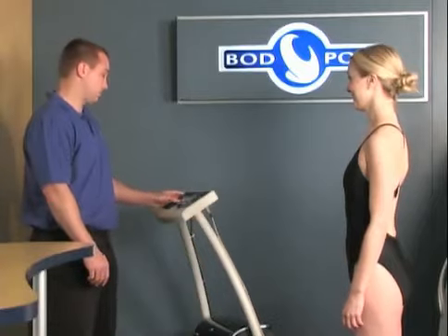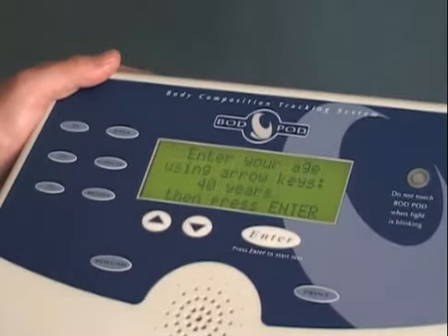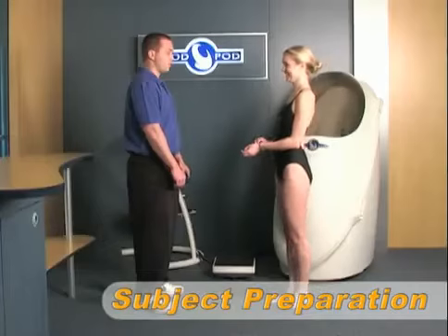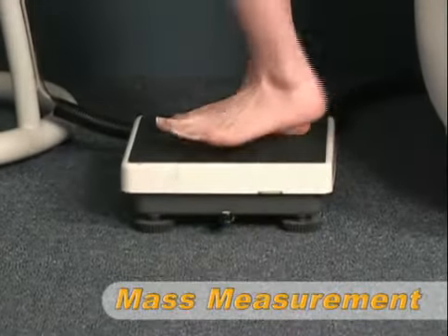Each test begins with a volume calibration. The operator then enters some basic subject information using the kiosk. At this time, the subject should also be reminded to remove any jewelry or eyeglasses before proceeding with the test.